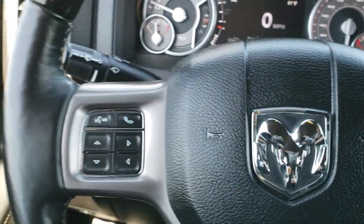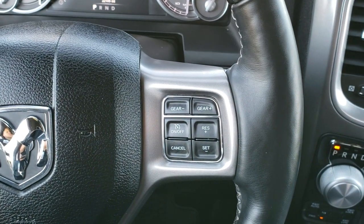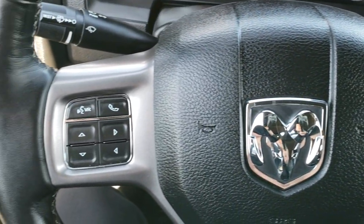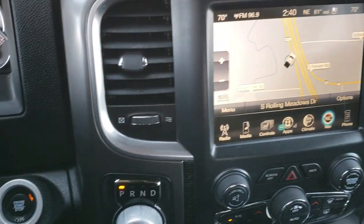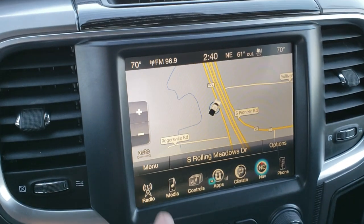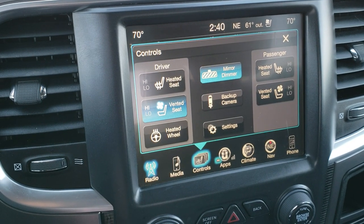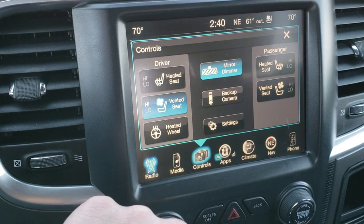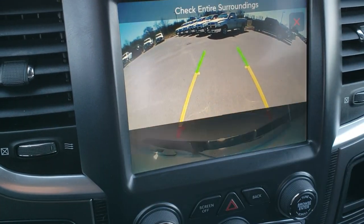Heated, leather-wrapped, wood grain trim steering wheel in very nice condition. Cruise controls on the right, Bluetooth and information center controls on the left. Comes with the 8.4-inch touchscreen radio with factory navigation, AM, FM, and Sirius XM radio capabilities. You can do your heated and cooled seat buttons right here, as well as your heated steering wheel, and you can check out the backup camera without actually putting it in reverse.